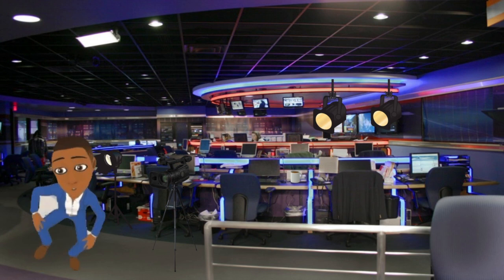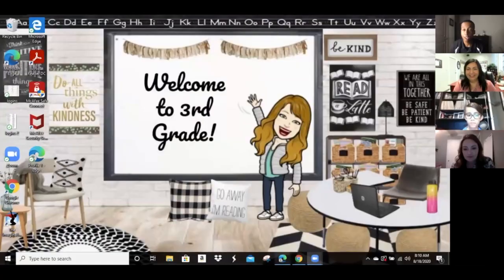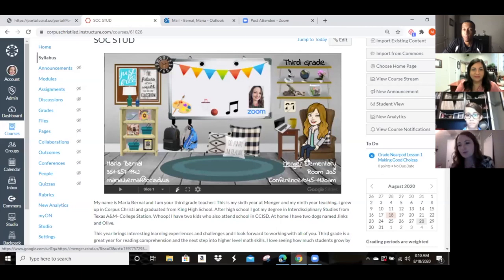So I gave it a shot and transformed myself into a Bitmoji character too. This was just kind of a cool way for us to get to do the same thing and be creative. The teachers are able to personalize their classrooms and dress their avatar how they would dress. It's been a lot of fun to make these.